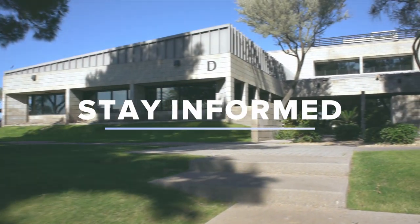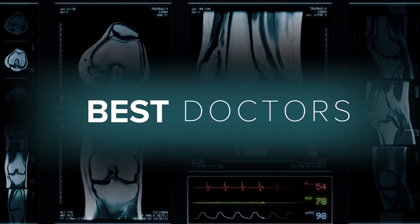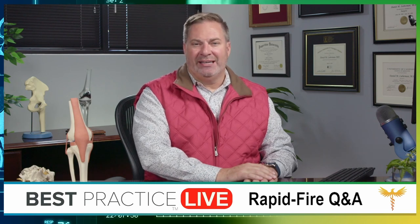Sorry about that, guys. We're having a lot of internet issues around the office these days, but we'll carry on and give it to you on tape. Good morning everyone, it's Dr. Dan Lieberman. Happy Friday. I hope you had a great week and you're ready to go over your Friday questions — it's one of my favorite things we do all week. It gives me a chance to address everybody's concerns and we're going to cover a lot of ground. So without any further delay, let's dig in and see what we got.